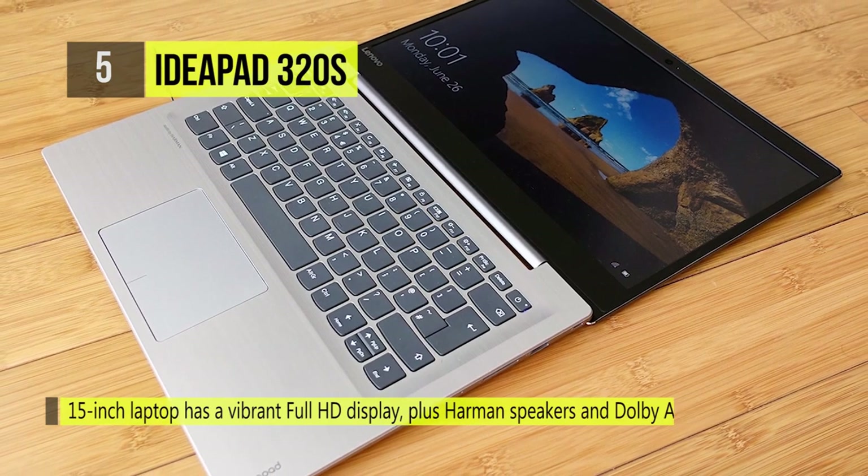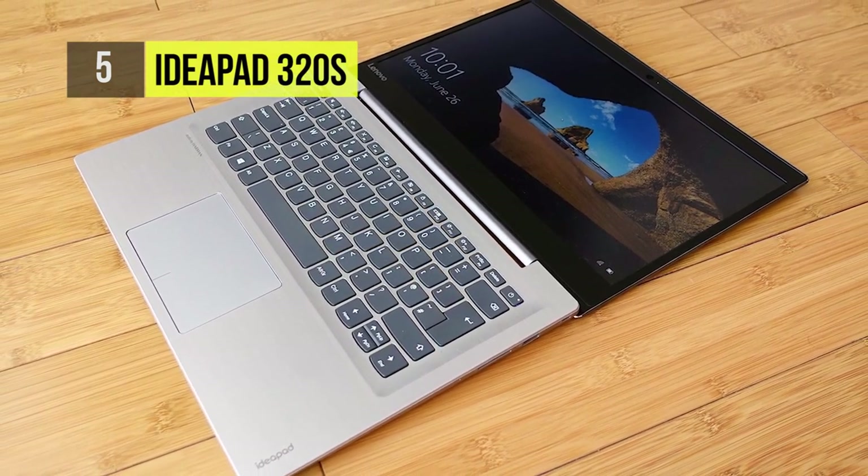The two Harman speakers with Dolby Audio allow the IdeaPad 320S to deliver great sound.